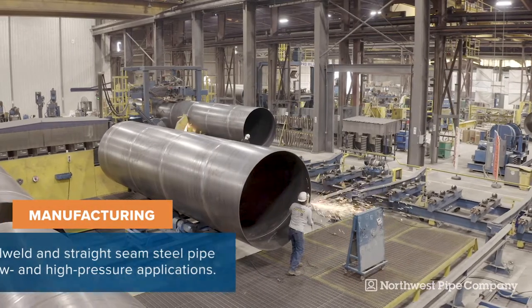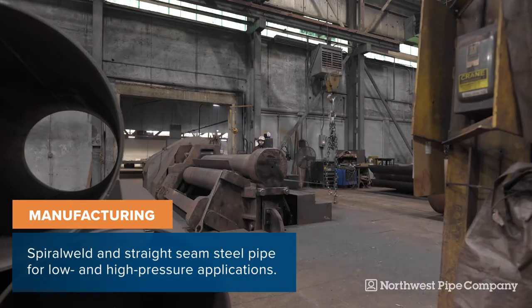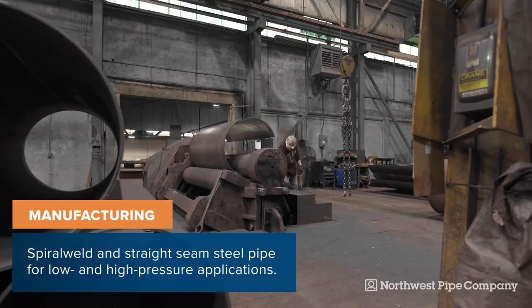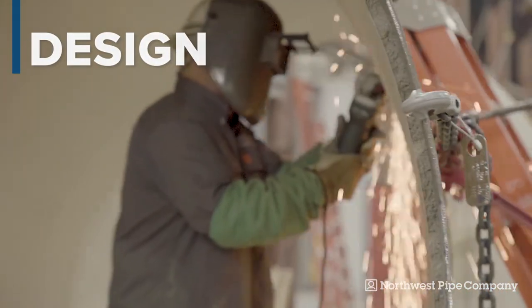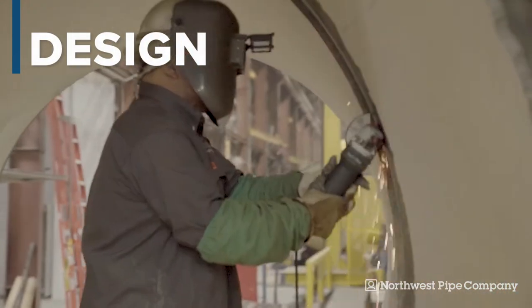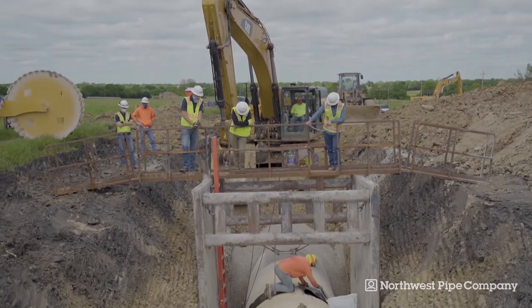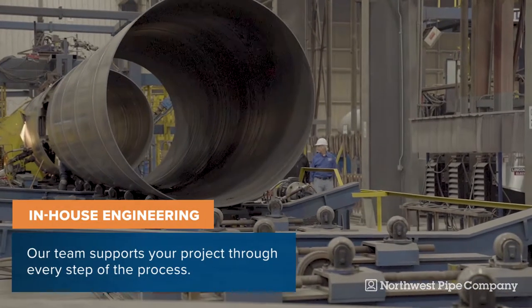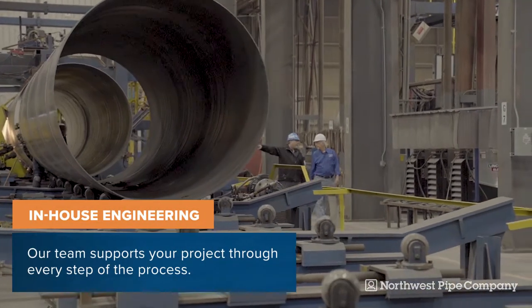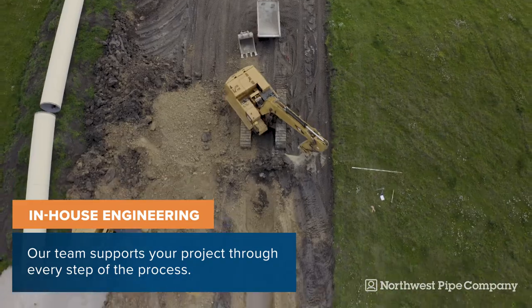Our plants manufacture both spiral-weld and straight-seam steel pipe for low- and high-pressure applications. Each piece of pipe is designed and custom-manufactured for a specific project, allowing for strict conformance to furnished project specifications and design. Our in-house engineering team is involved in every step of the process, supporting your project through design, specification, installation, and testing.